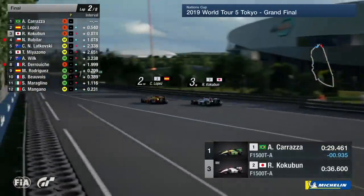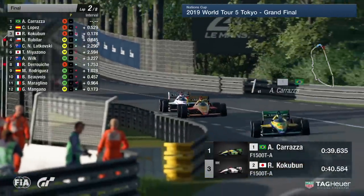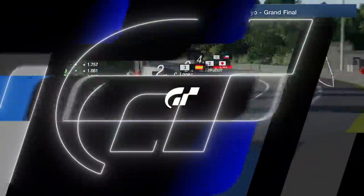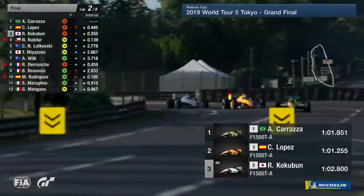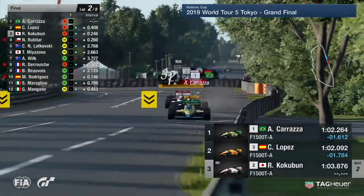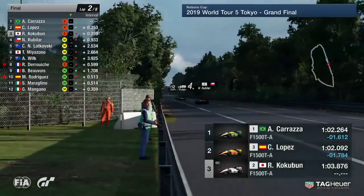It's just getting a little bit sideways there through the S's, and that allows Coco Lopez and Karatza by. So just like that, Kokumun down to third. Karatza maybe trying to set himself up a little bit better, but look at these four drivers running nose to tail. Rubilar's going to drop back as he's been hit with that penalty there for exceeding track limits — half a second.